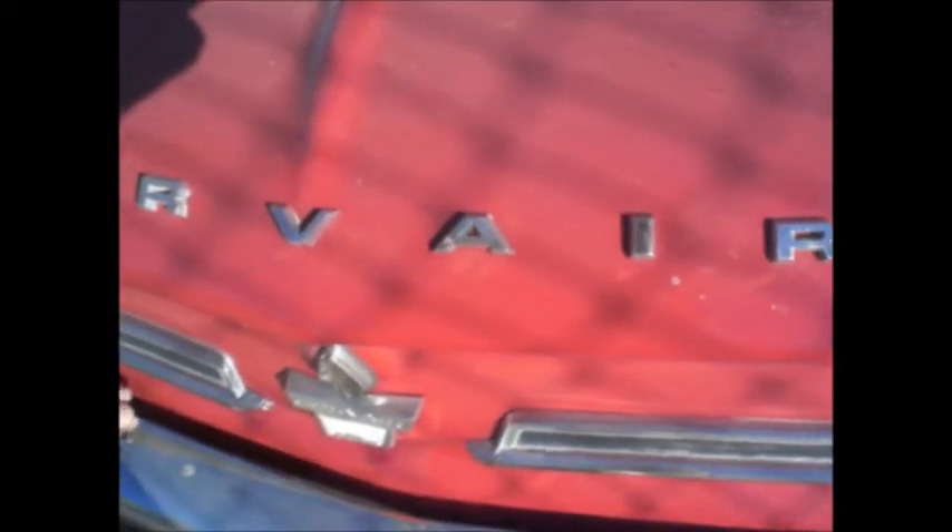Corvair. That's a 64 trunk lid. 62 grill bar. Underneath is nice and solid. Good tin body.